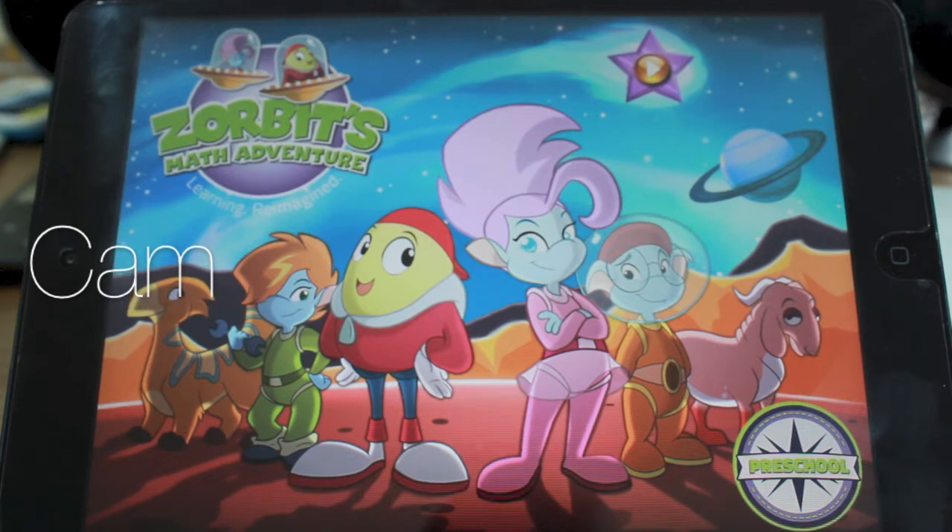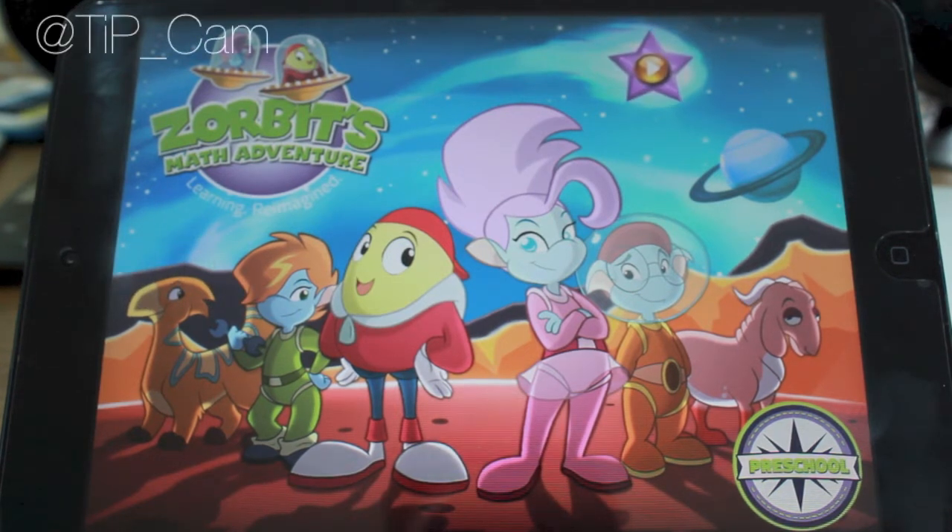Hey guys, Cam here from todaysiphone.com and I wanted to review a really cool app. Now, if you're over the age of about 5 or 6, then you're probably not going to get any use out of this app. But if you're a parent and you have young kids, it's definitely one that I would recommend.